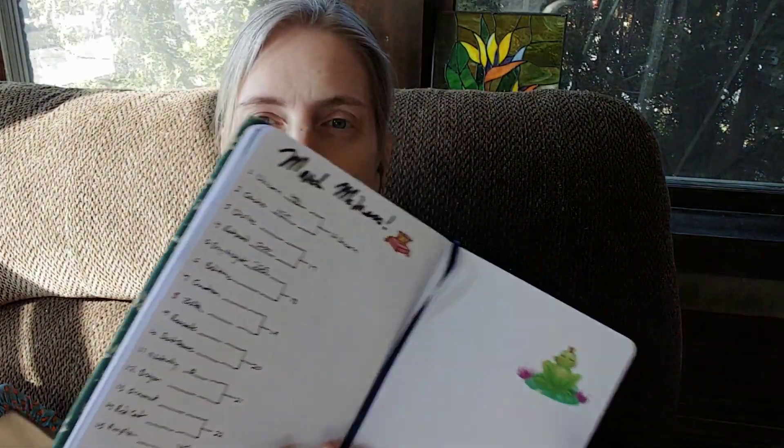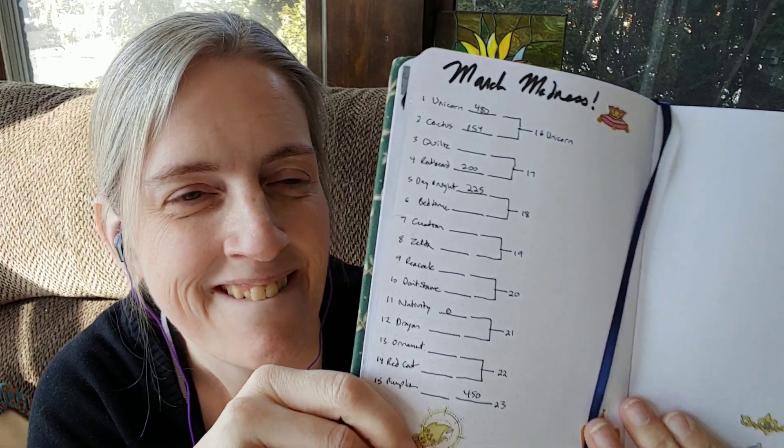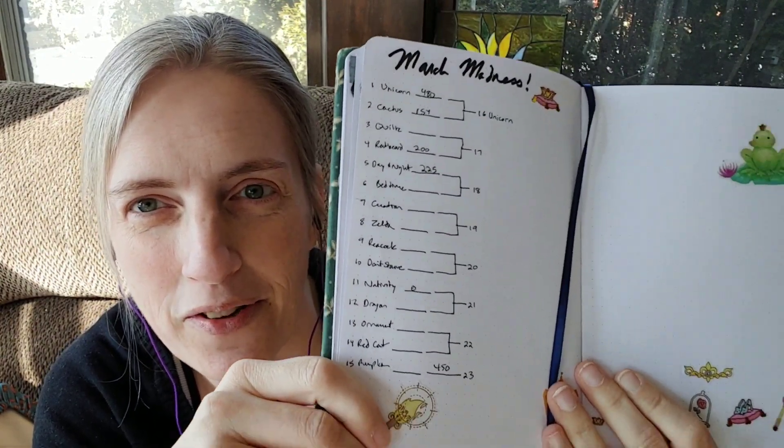First I want to talk about my works in progress for the week. I saw this post on Facebook where somebody did this March Madness calendar where every day they stitched on a different project, and then the project that got the most stitches carried on to the next tier, with a winning project at the end of the month. I thought this was such a cool idea that I made my own March Madness — I have it in my bullet journal here. The problem is I don't stitch this way, so I absolutely hate doing this, but I've already committed to it and slotted out the pages in my bullet journal.